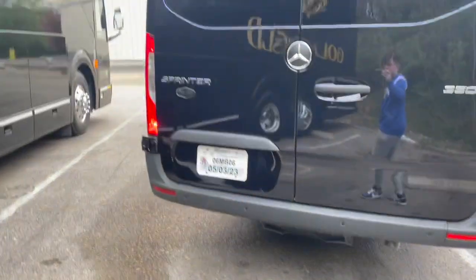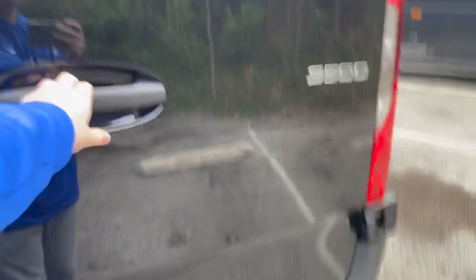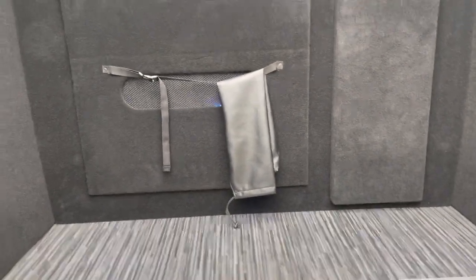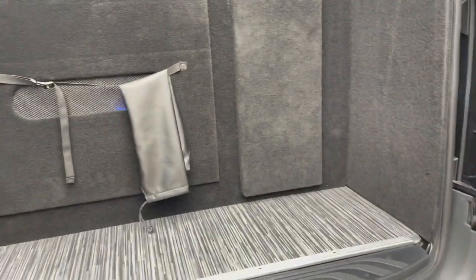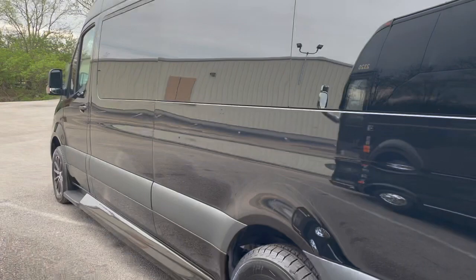This is the back of the Sprinter. I'll show you all the luggage area. This is the luggage area in the back — it has 24 cubic feet of luggage room in this Sprinter, which is six feet less than the passenger Sprinter. The other side is the same.